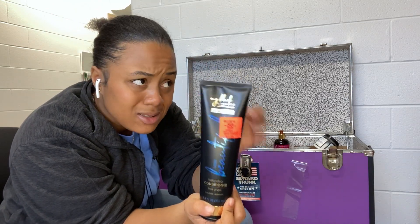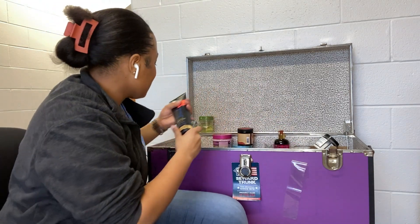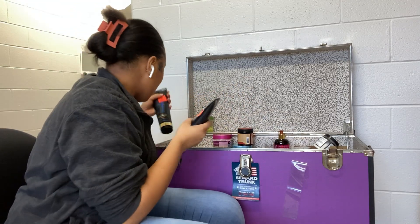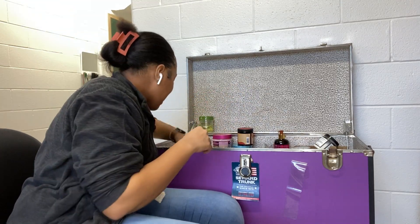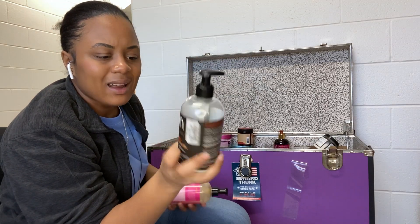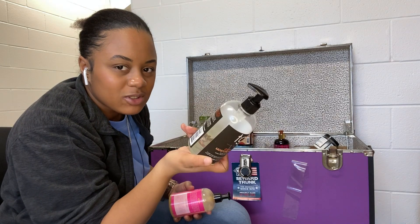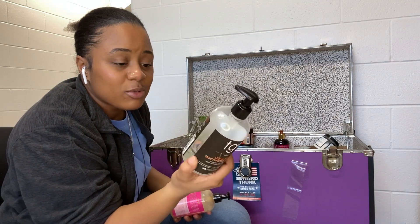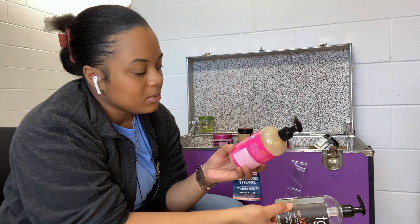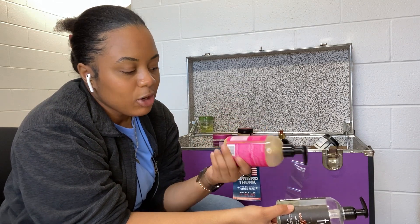I have this My Black Is Beautiful Scalp Care Balancing Conditioner — I got two of these, they were like a dollar at Aldi's. I've never used them before, so let me know if y'all want to see something like that. Next I have the TGIN Curl Balm Moisturizing Styling Gel. I do like this but I can't find a good pair for it, so I use it every so often. I've had it for almost two years so it's about time to go.